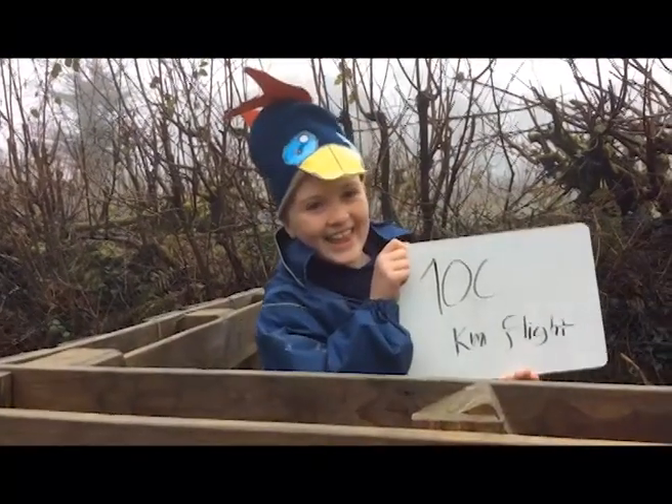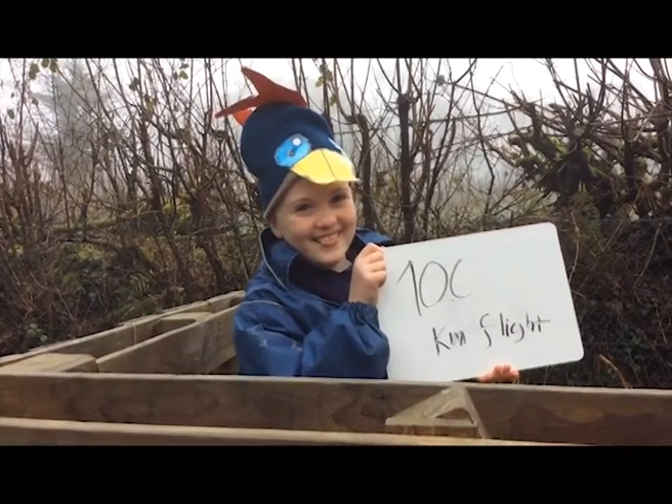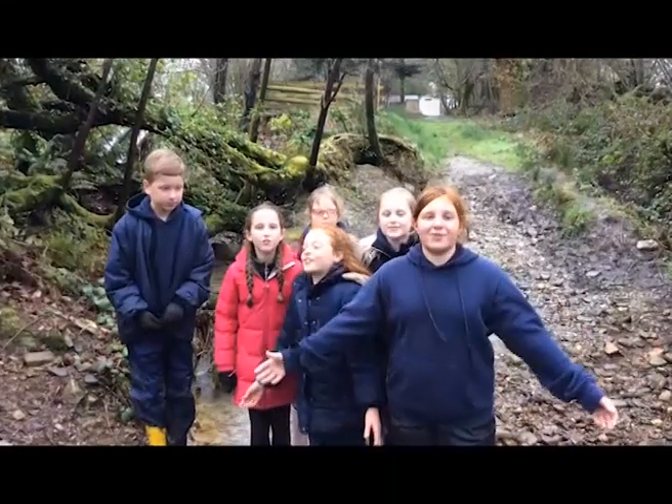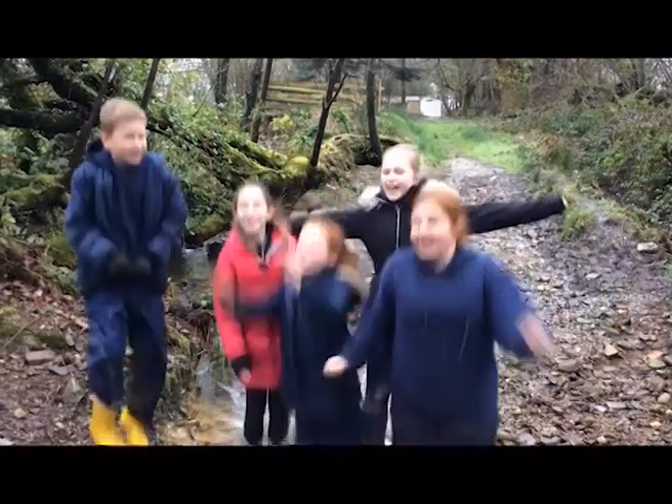A pair of great tits will each fly at least 100km to collect the caterpillars and carry almost their own body weight in a day. After all, the kids are truly amazing! The End!